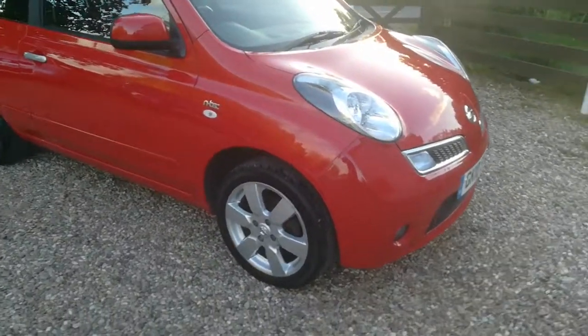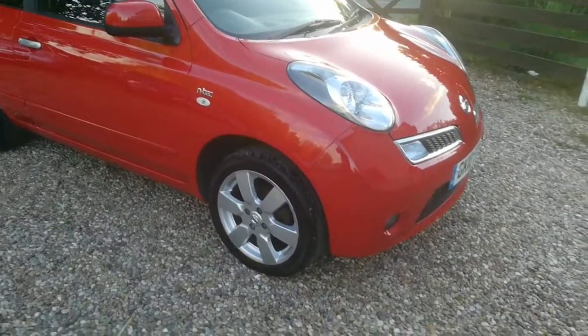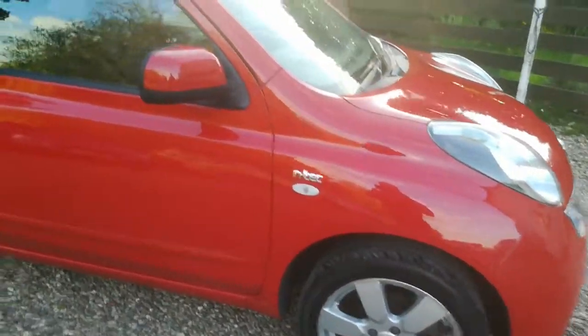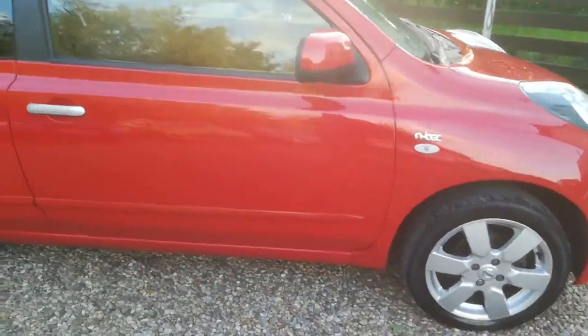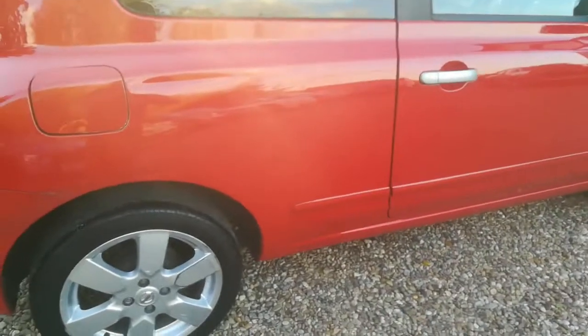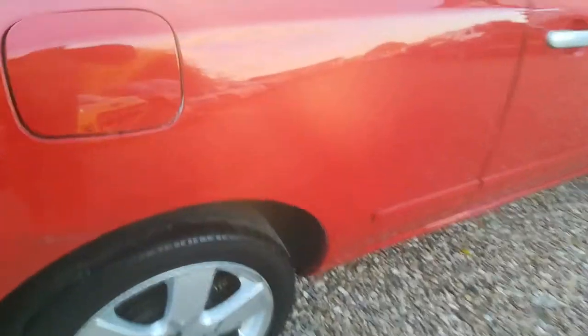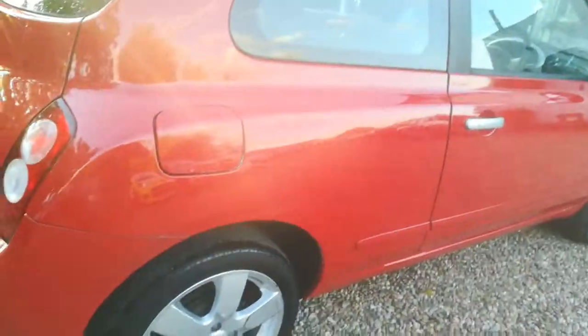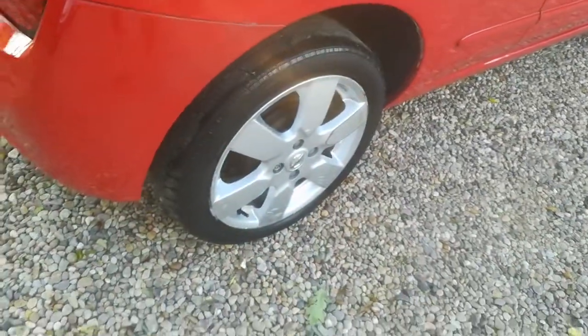This is the N-Tec so it does come with a few nice extras like the alloy wheels. The vehicle is nice and clean as you'd expect from a 2010 vehicle. It does have the odd scratches, as you can see on the driver's side rear quarter. It also has parking sensors on the rear.